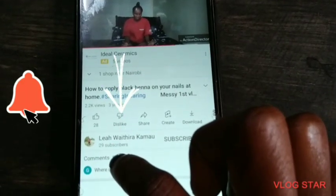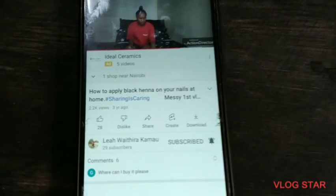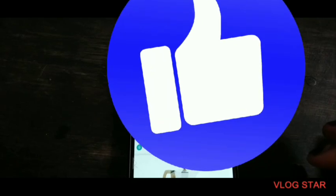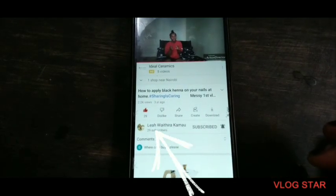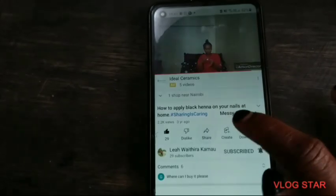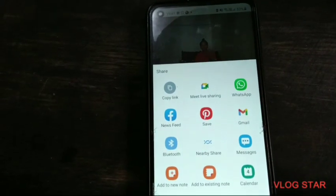To comment, click on the part written comments. To like the video, click the thumbs-up sign just below the video. To share, click the share sign, then choose through which platform you want to share the video.